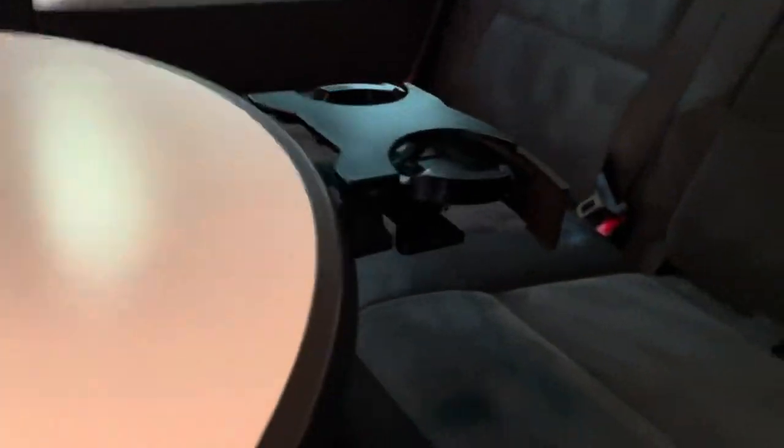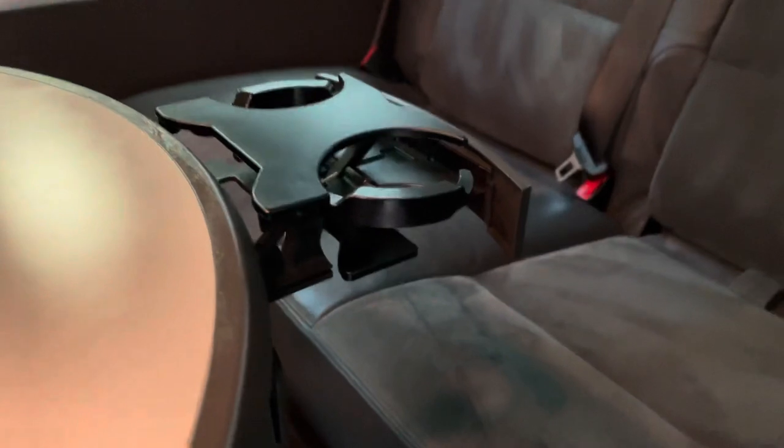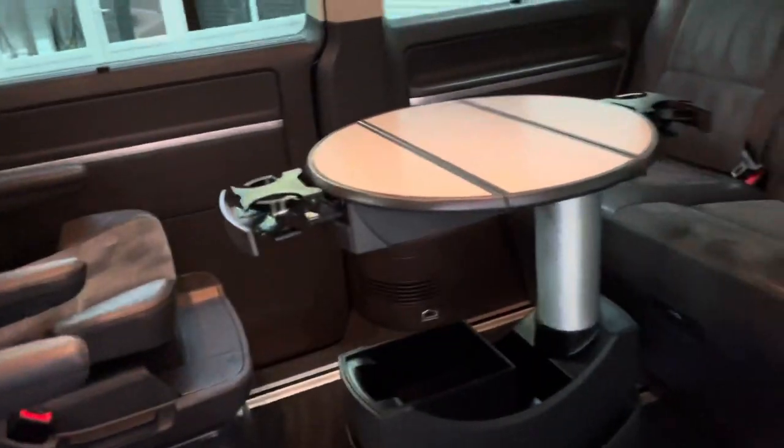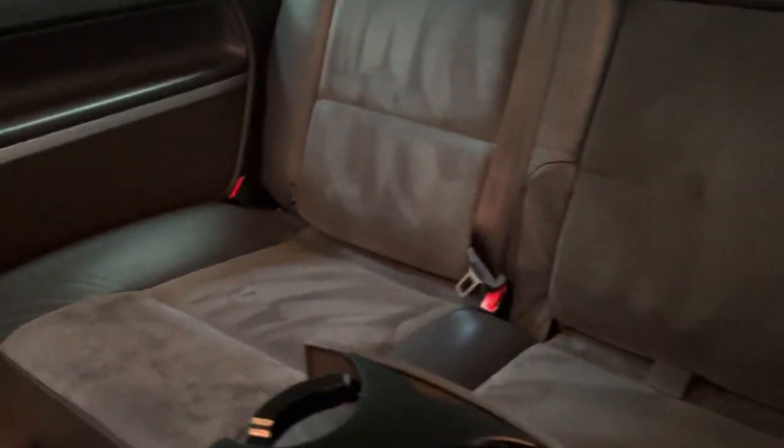There are four ISOFIX points — one here, one on that seat, and one on either side of the middle. Tables in the middle as you can see, cup holders out and in working order. The cup holder is a little bit wonky but still does the job. Just bear in mind it's seven years old with 90,000 miles. The table has got a couple of marks on it — again perfectly usable, just signs of use as you'd expect. Carpets are in really, really good condition, as are the rails.